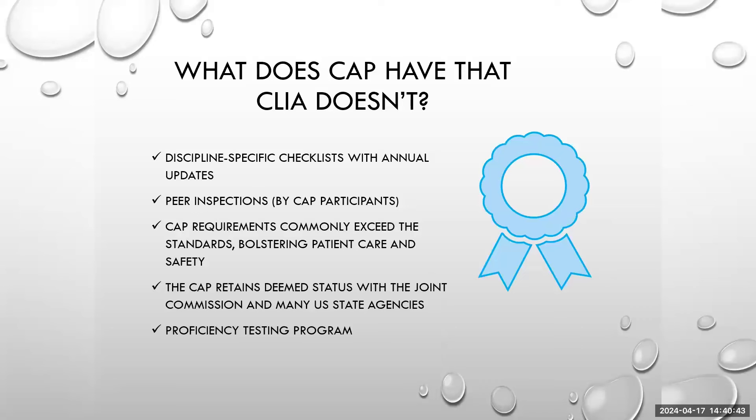So why would people lean towards CAP? CAP has discipline-specific test lists that are updated annually, giving laboratories more black-and-white standards to compare their quality to. Peer inspections are included as part of the CAP program, so internal inspections are done before the external CAP certifications. Additionally, CAP contains a proficiency testing program — we will discuss what this is, its importance, and why that combination with CAP's offerings is a benefit to laboratories.